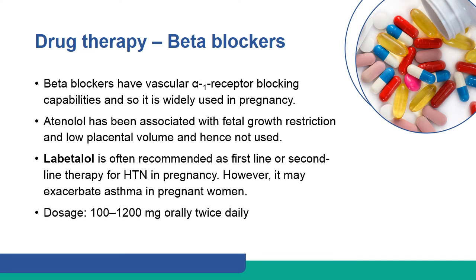Beta blockers have vascular alpha-1 receptor-blocking capabilities and so are widely used in pregnancy. Labetalol is often recommended as first-line or second-line therapy for hypertension in pregnancy. However, it may exacerbate asthma in pregnant women.